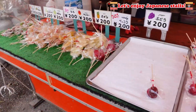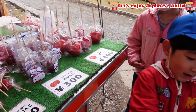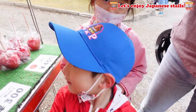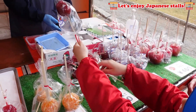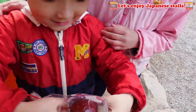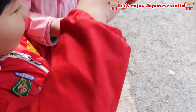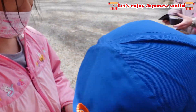Next, we came to the Fruits candy shop! Yuma bought an apple candy. You got an apple! It just looks like a real apple candy — it's so real!